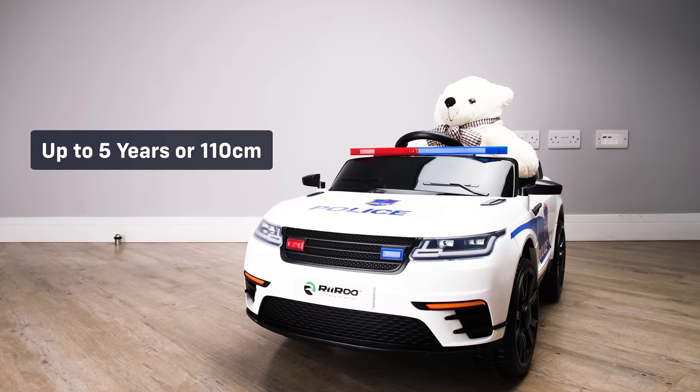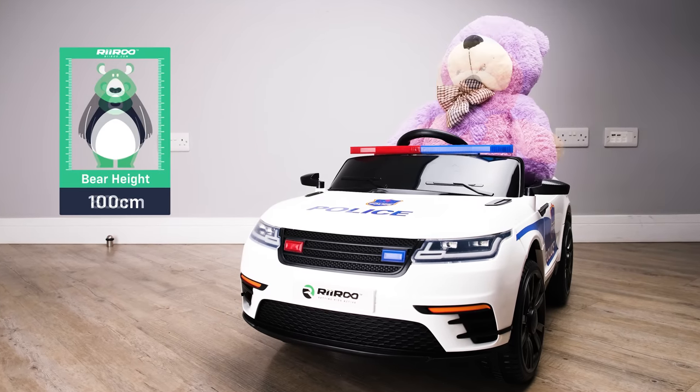It's suitable for children of up to five years of age or up to 110 centimeters in height. Let's take a look at some of the standard features.